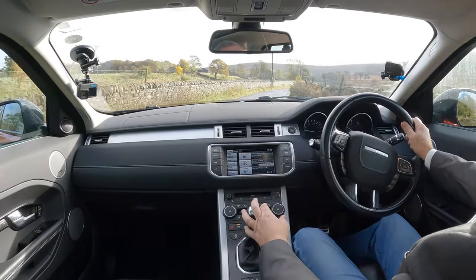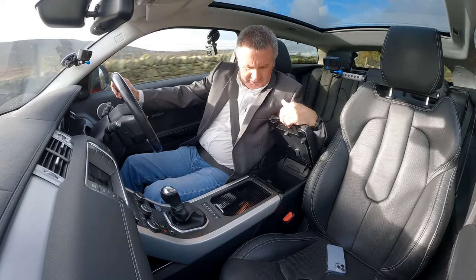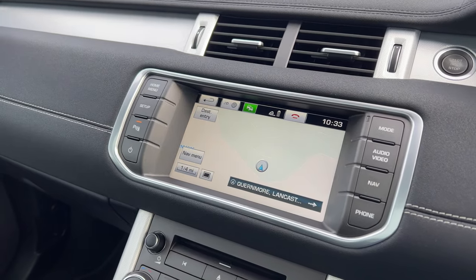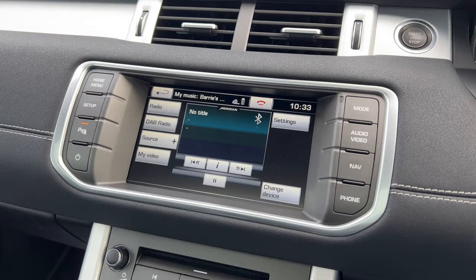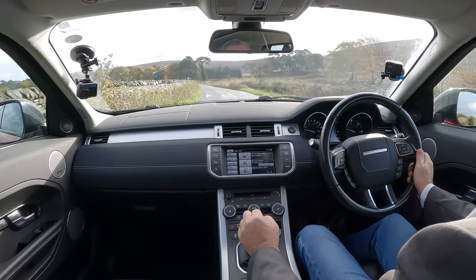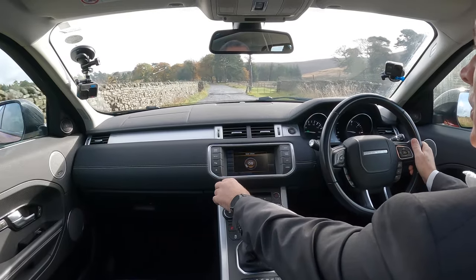Nice, well-padded front armrest. In there you've got USB, auxiliary in, and a power socket. Got sat nav, Bluetooth hands-free, Bluetooth audio streaming - which leads me on to the Meridian speakers. I've probably got no signal here but I'll turn it down so it doesn't blast on.